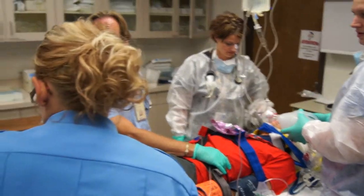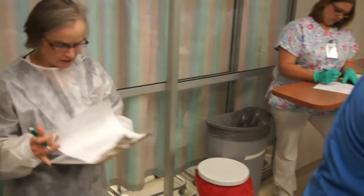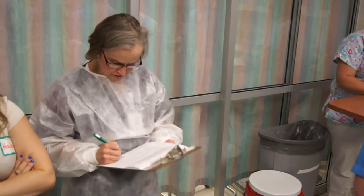Do I see any fluid in Morrison's pouch over the spleen? You see what potentially could be blood. What's his pressure now after about 1500 cc's? His pressure is 85 over 50. Heart rate is 120.